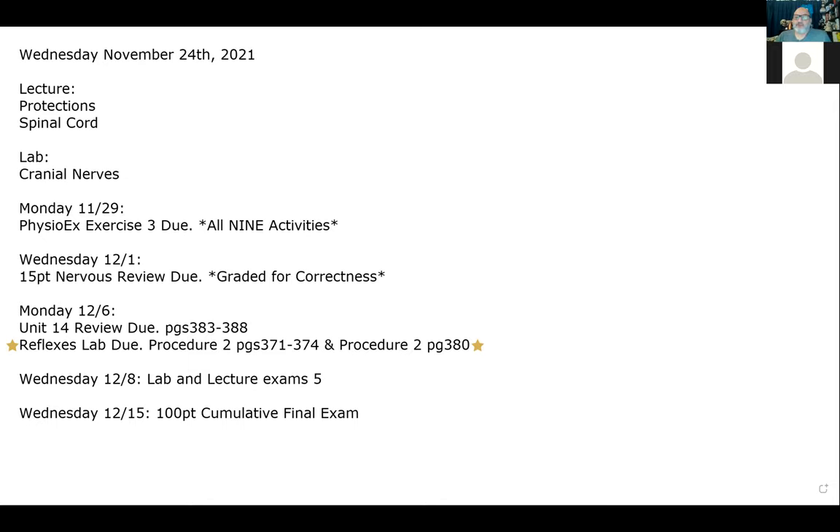Your last unit review 14 and reflex lab are also due Monday the 6th. Even if you don't have a tuning fork at home, you can do many of the activities with family this weekend — hitting each other with hammers, blinding each other with lights, fun things like that. After that it's all exams: lab and lecture exams on Wednesday the 8th, and a 100-point cumulative final on Wednesday the 15th — 100 multiple choice questions covering everything we've covered in this class.